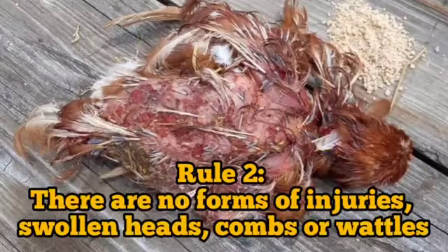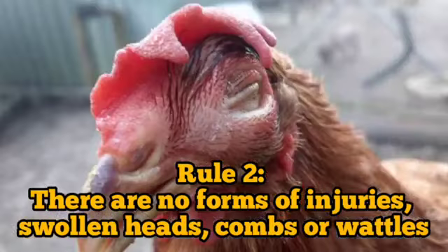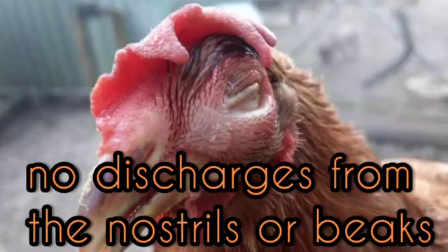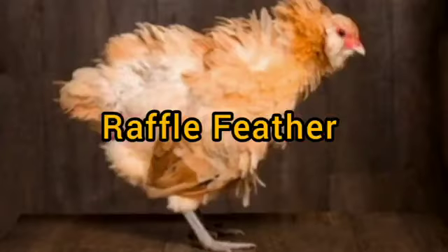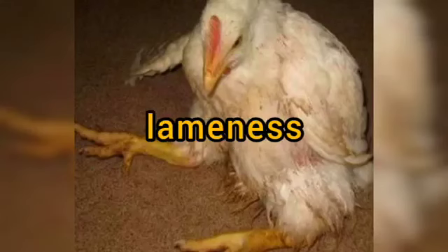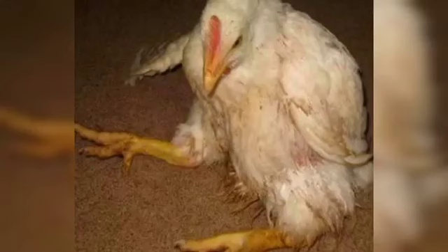Rule 2: There should be no forms of injuries, swollen heads, combs, or wattles, and no discharges from the nostrils or beaks, no ruffled feathers, curled toes, paralysis, or lameness. There should be no pasty or dirty vents and vent gleet.